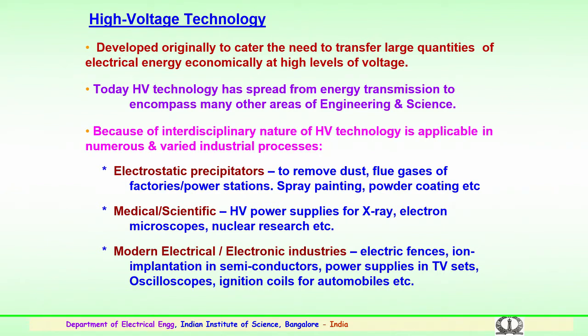High voltage technology is used in medical and scientific applications, where high voltage power supplies are used for x-ray machines, electron microscopes, and nuclear research purposes. Modern-day gadgets in electrical and electronic industries also use high voltage technology. One such example is electrical fences used to guard buildings and government premises. It is also used in ion implantation, particularly in the semiconductor industry.